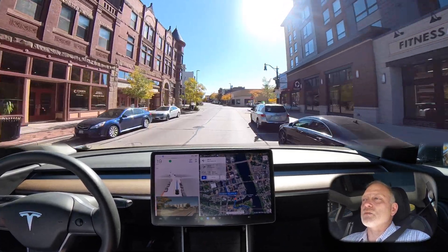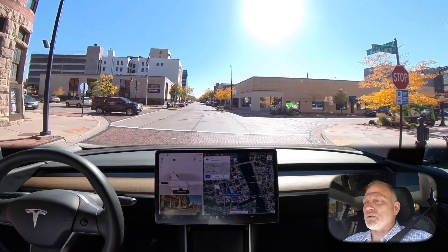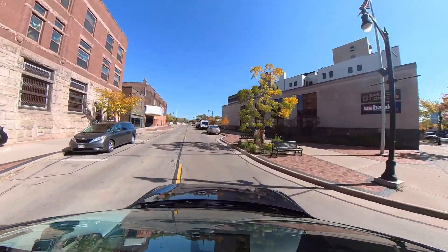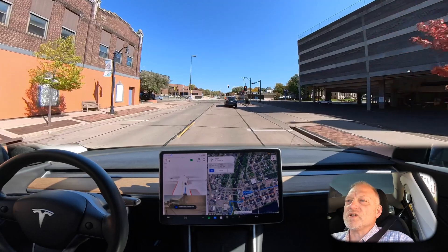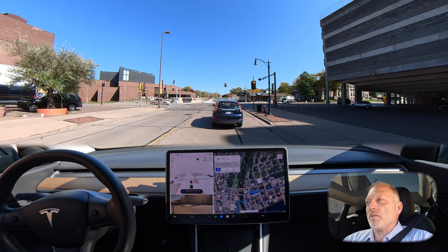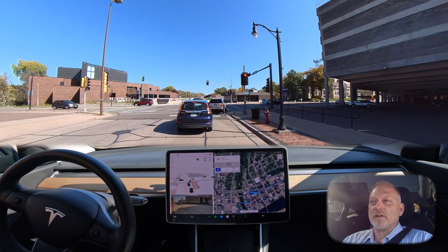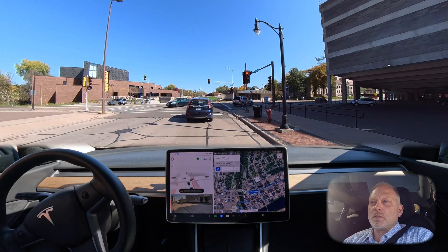Nice slow speed going past parked cars. At the four-way stop, the SUV is marked in blue on screen showing it will be in our path. The car waits its turn and takes the left very appropriately. This is definitely an improvement over previous versions at four-way stops. Two-way and four-way stops really seem mastered with this version, though I haven't intensively tested it with heavy traffic and pedestrians — I'll build that into an upcoming drive.